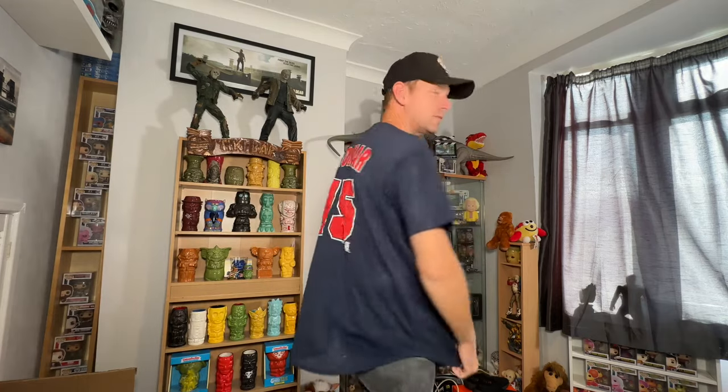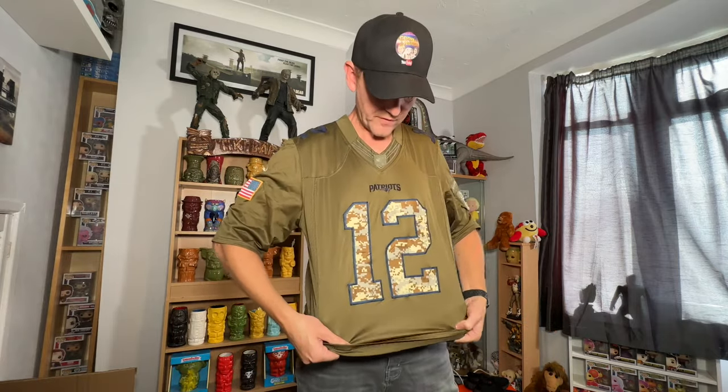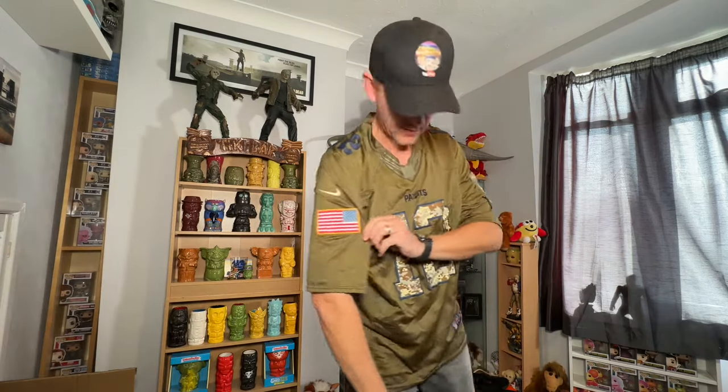A Patriots Salute to Service jersey — it's a size large Nike with braiding, number 12. This should do okay. It's got the nice patches on the sides — 'Salute to Service' there. Always do well with these, so hopefully that's a good one.